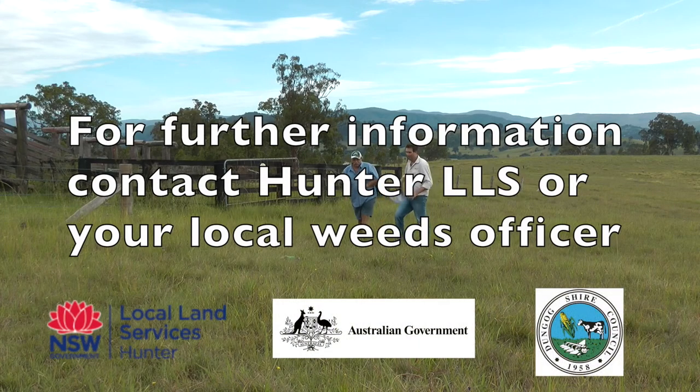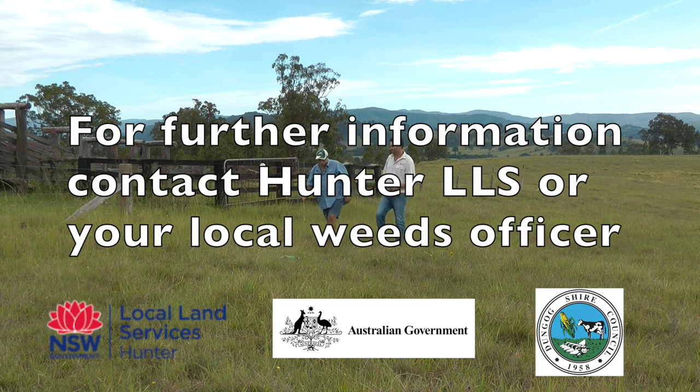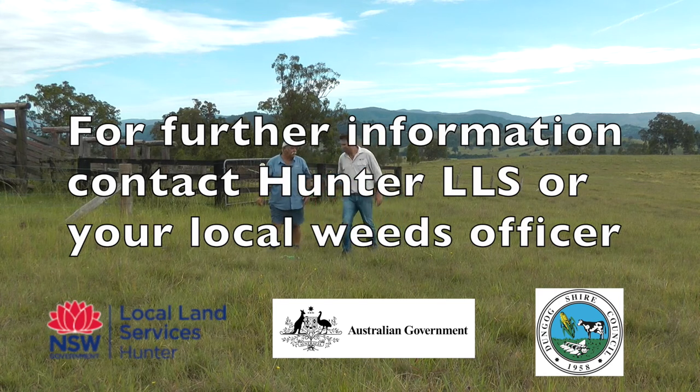If you think you have this weed or would like further advice, please contact your local council weeds officer or Local Land Services.